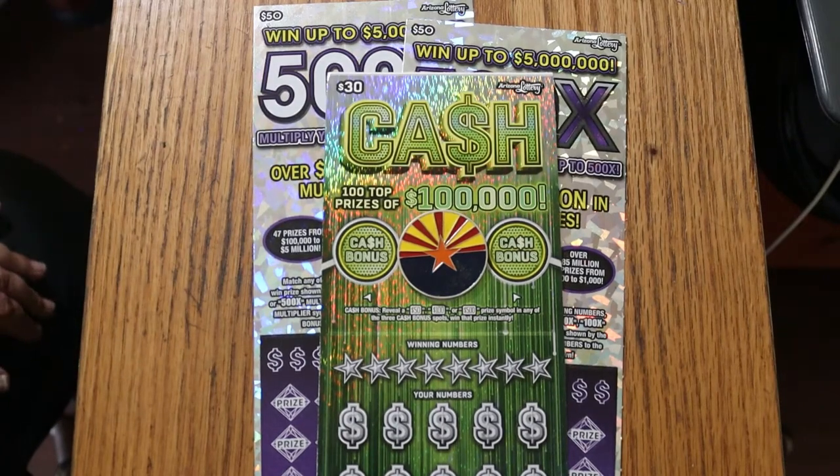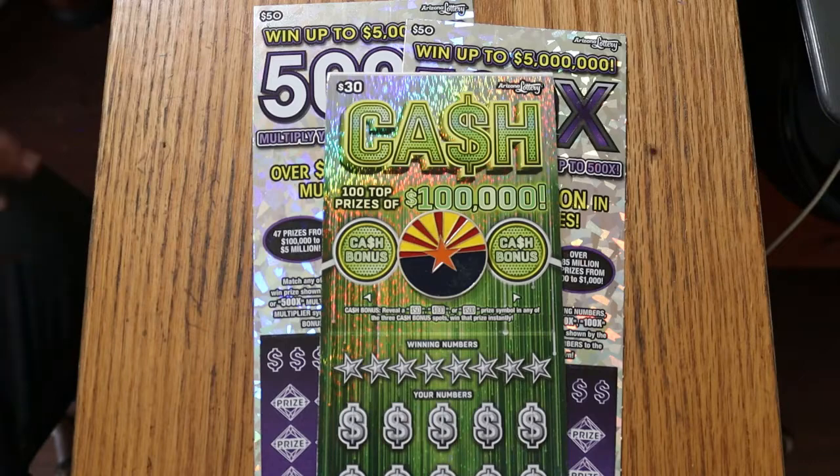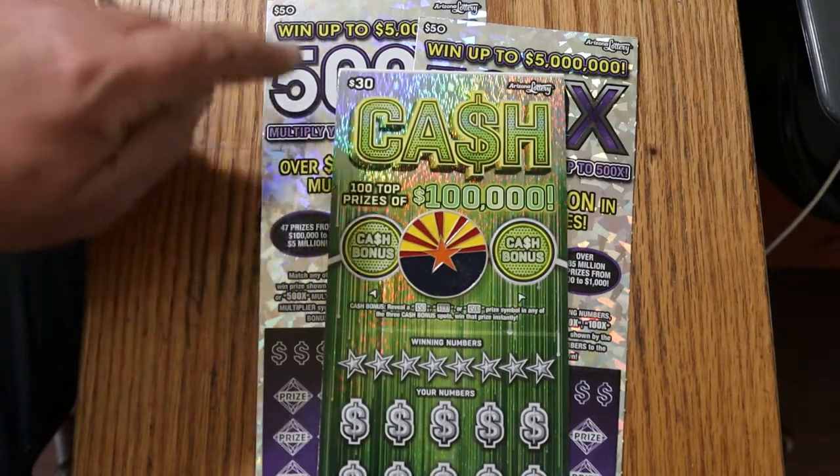What's up YouTube, AZ Scratchers here with another little scratching session. I've got a big boy mix session. I've got a single $30 cash ticket — Arizona Lottery's newest $30 game — and I've got a pair of my favorites, the 500X Purple 50s. So we're going to start with this one and work our way up to those.